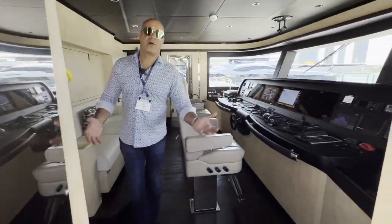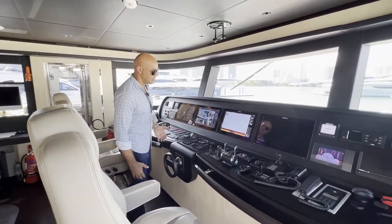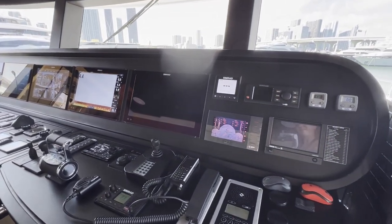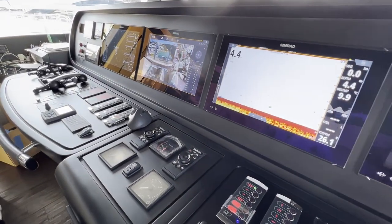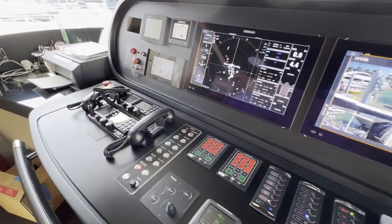Now every boat has to have a bridge, and this is the bridge on Rocket One. For guys like me, these are toys — this is where I spend a lot of time just playing around, pushing all the buttons. Sometimes I don't even know what the buttons do, but it's nice to press them.